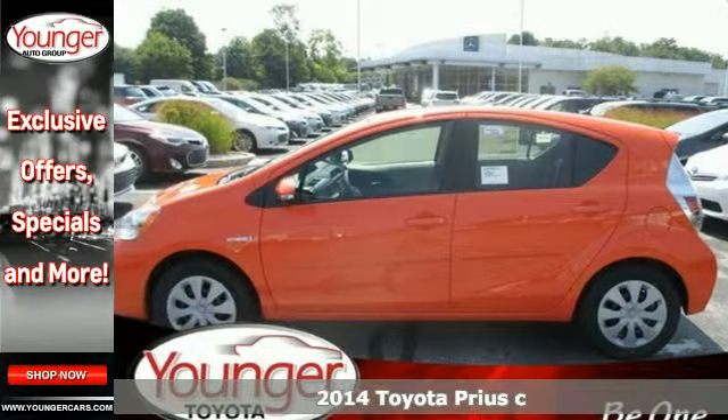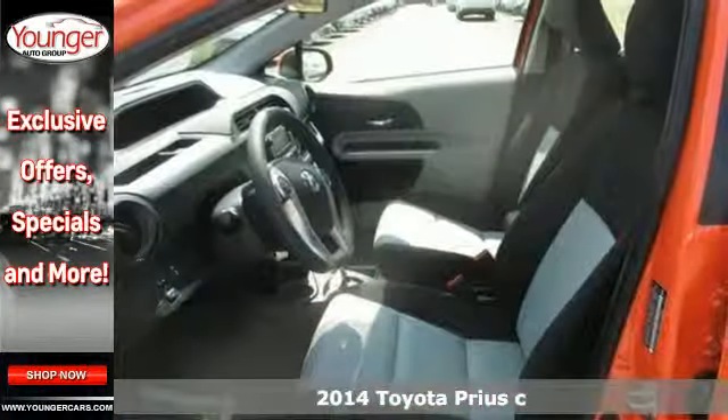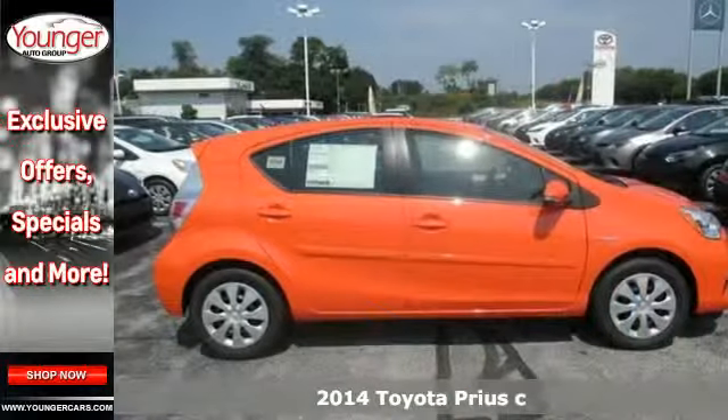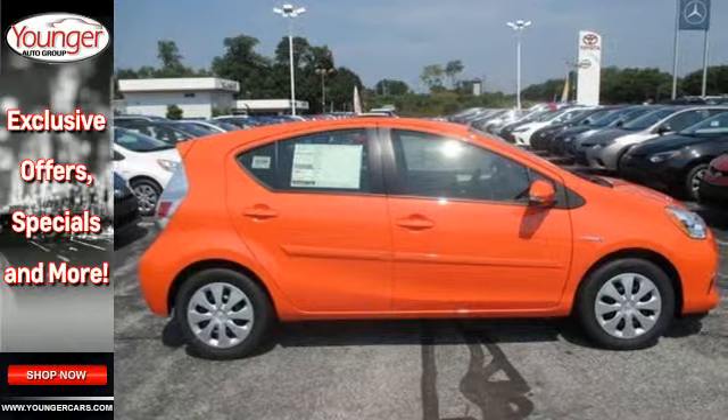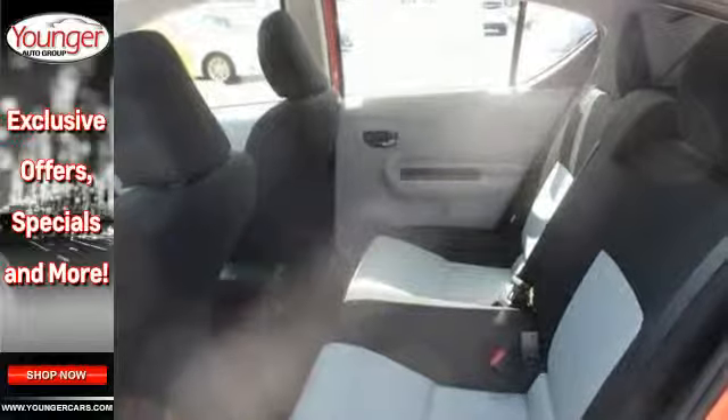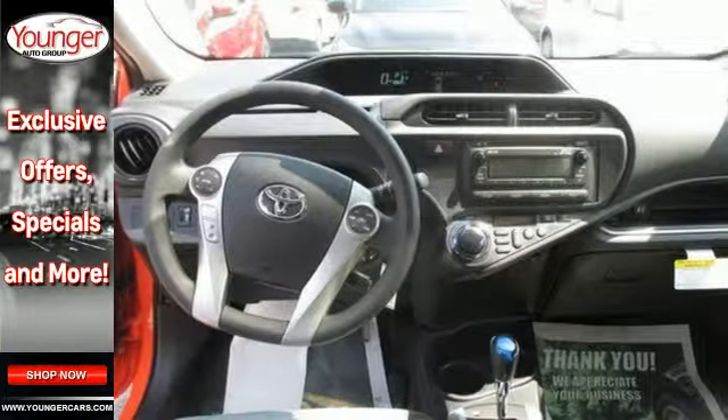Here's the 2014 Toyota Prius C. This versatile hatchback offers you total access to keep moving forward. With unmatched fuel economy, a multi-function steering wheel, stability and traction control, and regenerative brakes, it's both environmentally responsible and fun to drive.